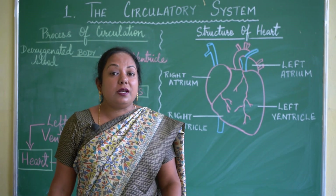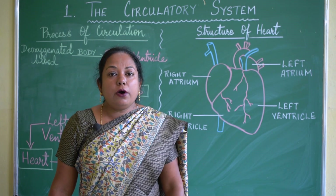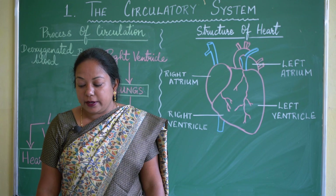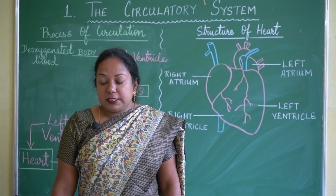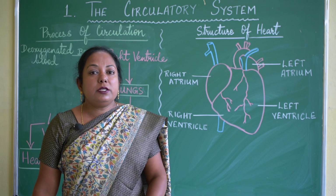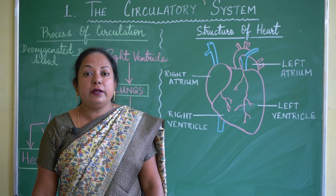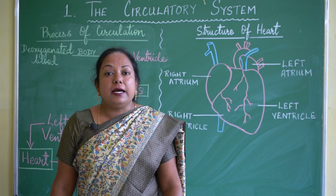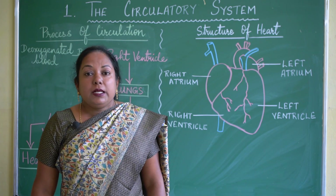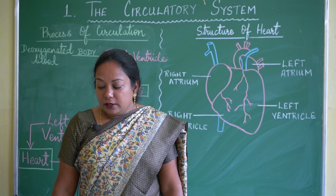The circulatory system helps to circulate digested food and oxygen to all parts of the body and all body cells. It helps to collect waste materials and carbon dioxide from different parts of the body. It transports digested food and nutrients from the small intestine to different parts of the body. Extra water from the large intestine is carried by the blood back to the kidneys for filtration.